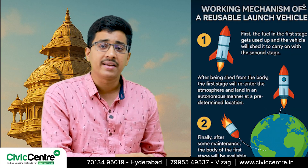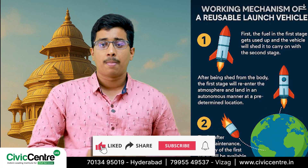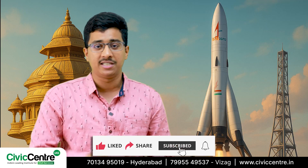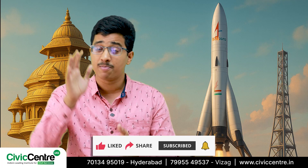Finally, after some maintenance, the body of the first stage is available for reuse. In this way, the reusability of launch vehicles is achieved — this is what makes this technology so powerful.